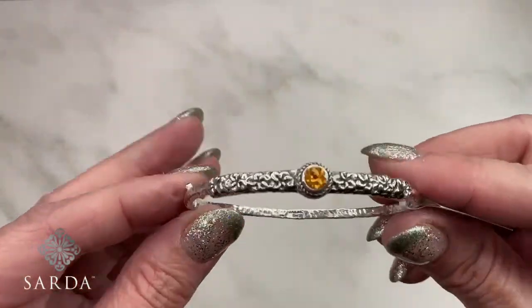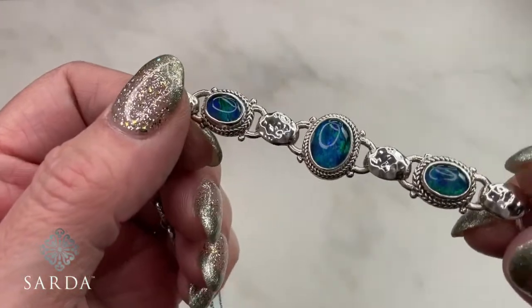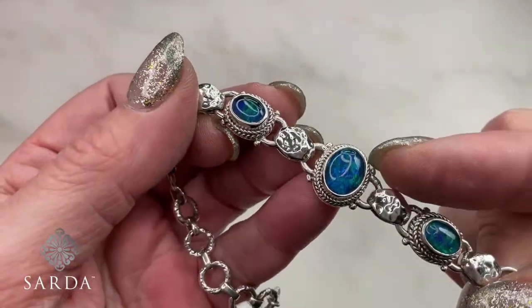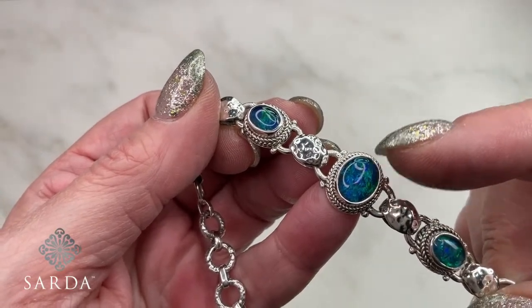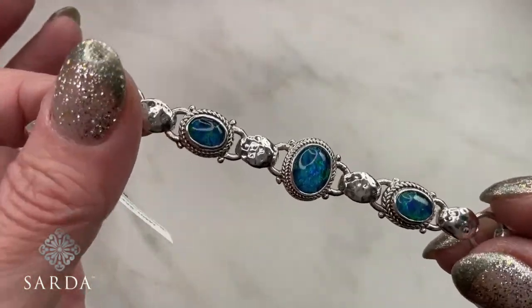Responding to a question about the last opal set — yes, the opals are doublets. The Australian opal: the only one that isn't is the boulder opal, but most Australian opals have to be doublets because they're too soft. Most opals in Australian jewelry will usually always be in a doublet form.